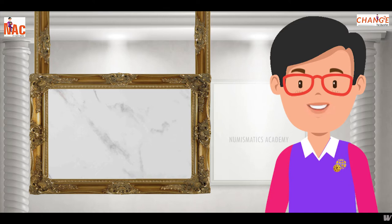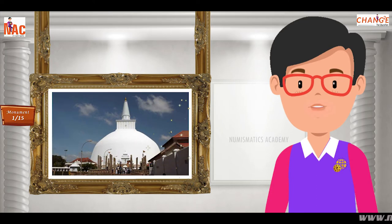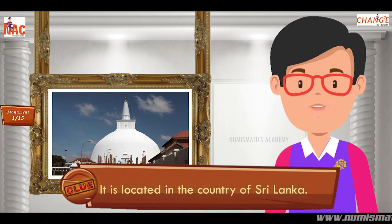Let us begin. Do you know what this monument is? Let me give you a clue. It is located in the country of Sri Lanka.